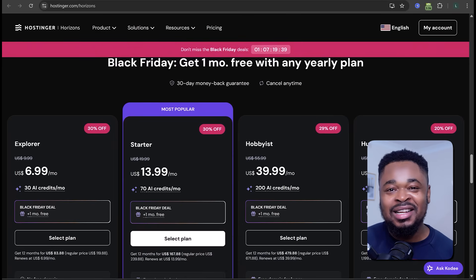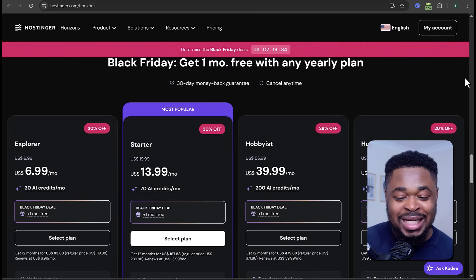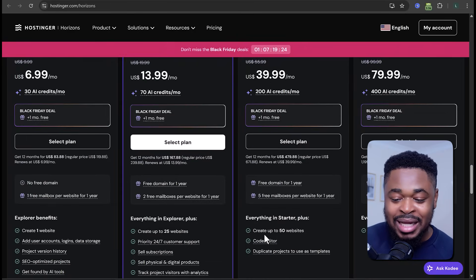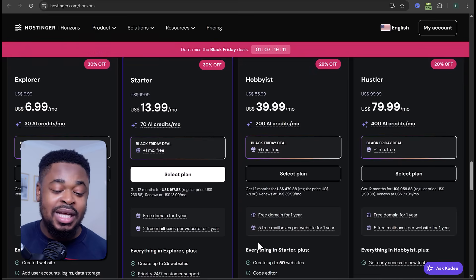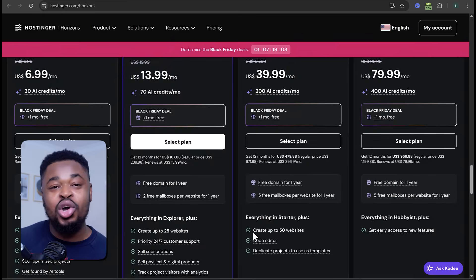To get started, scroll down and select a plan. Hostinger Horizons has several plans starting from the Explorer plan at $6.99 per month, up to the Hustler plan at $79.99 per month. The Explorer plan allows you to create just one website. The Starter plan allows 25 websites, sales subscriptions, physical and digital products, and all AI capabilities. The Hobbies plan has everything including a code editor, which gives you access to the source code for full control and flexibility.